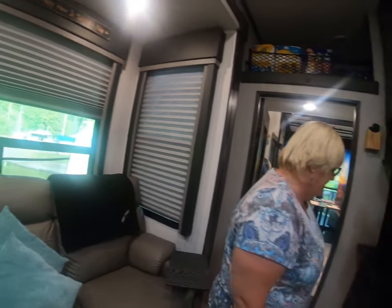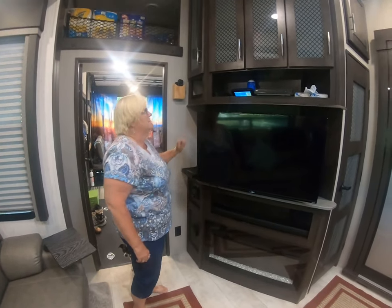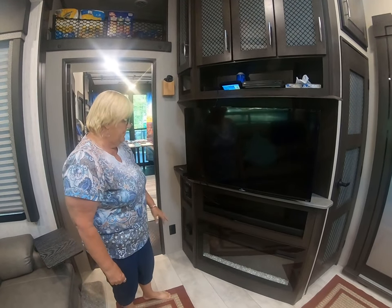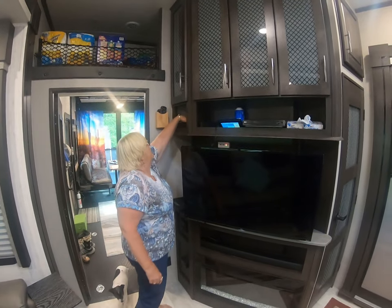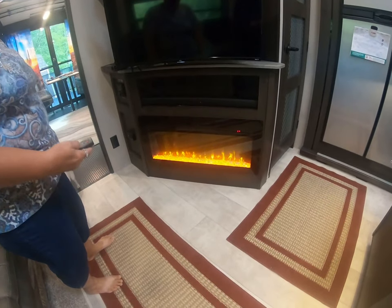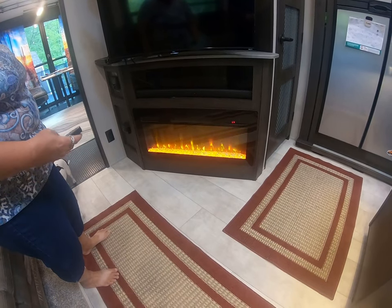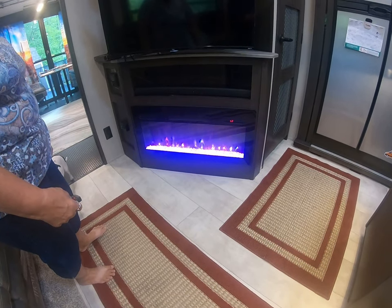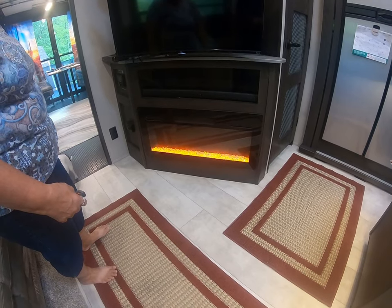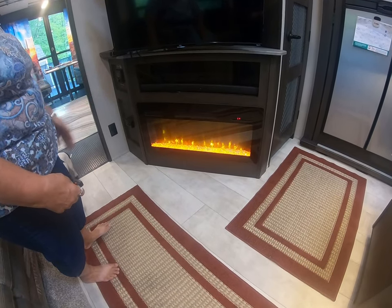Then we have our entertainment center, which we have some shelving to put in here — put our little boxes and extra electrical stuff in there. And we have the fireplace. It changes color, whatever mood you're in for. You can have it with heat or just for ambiance.